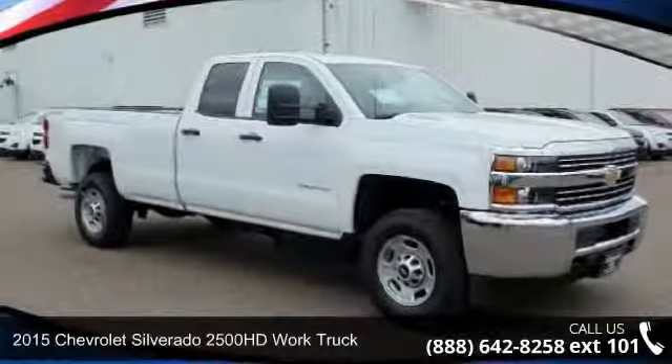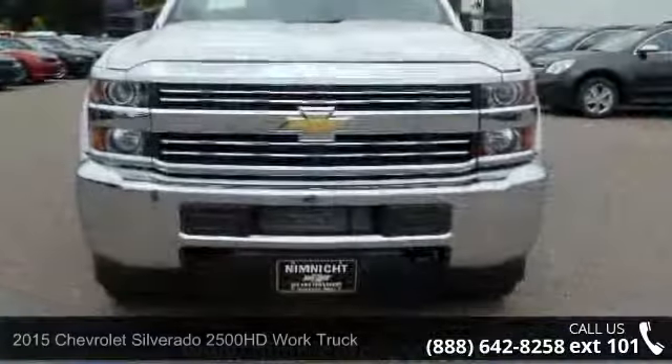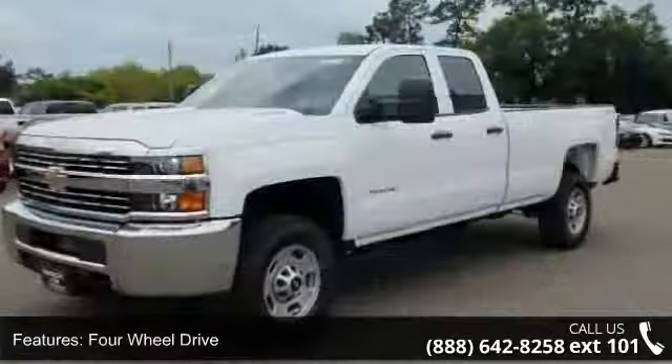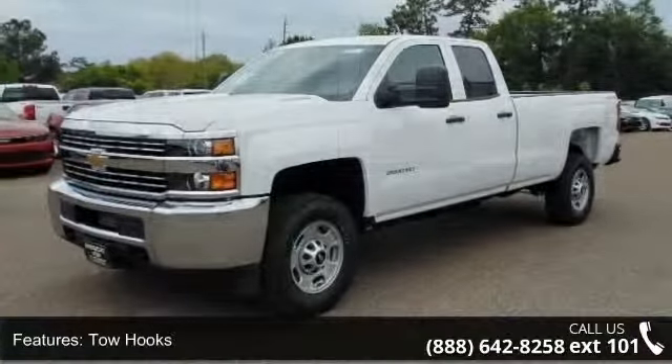Imagine yourself in this 2015 Chevrolet Silverado 2500 HD. If you are looking for an automobile with great features, look no further. This vehicle comes with a reliable 8-cylinder engine, connected to a smooth shifting automatic transmission.